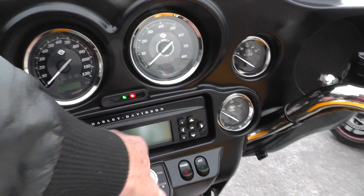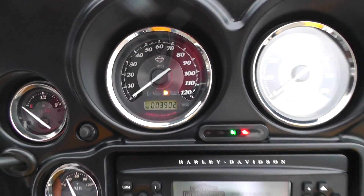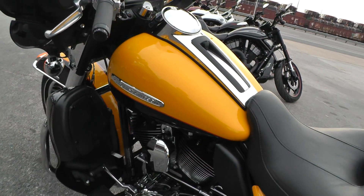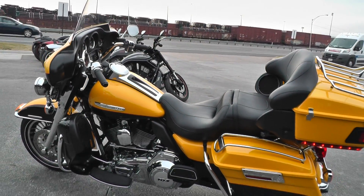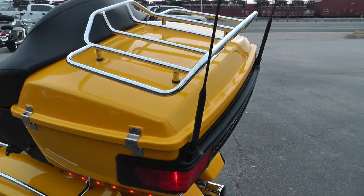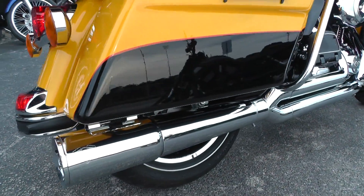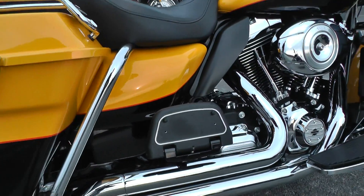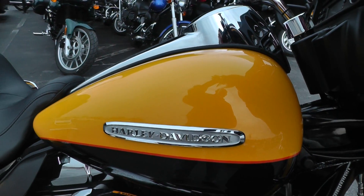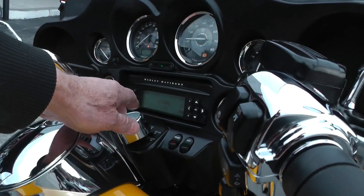It's a gorgeous machine. It's got less than four thousand miles — three thousand nine hundred and two miles. Let's fire it off and let you listen to that Vance & Hines header. Very nice — good throttle response, she'll talk to you. I like the tank badging on these Limiteds.